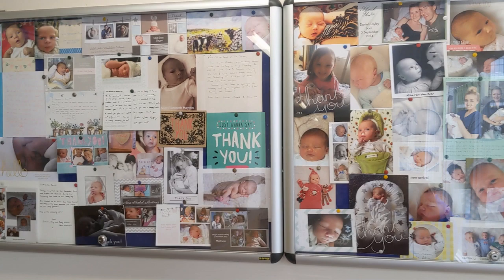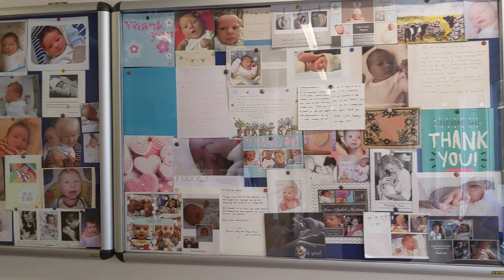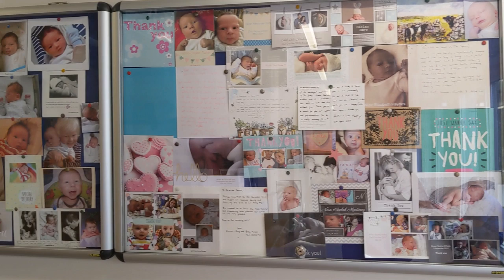Once you are happy and ready to take your new arrival home, we ask that your birth partner brings their car to one of the 20-minute bays at the front of the building. We will assist you with your luggage to meet them at the front door. Your care will then be continued by your community midwives and your health visitor.